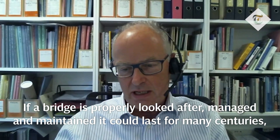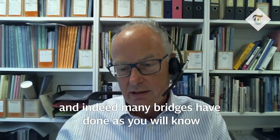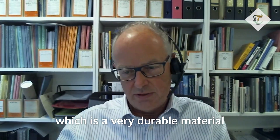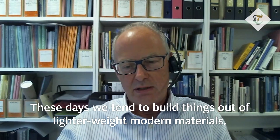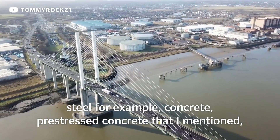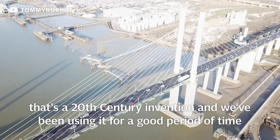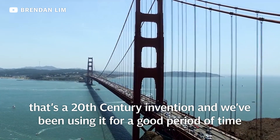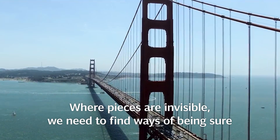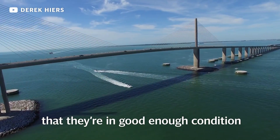If bridges are properly looked after, managed, and maintained, they could last for many centuries — and indeed many bridges have done. The more durable bridges are the ones made out of stone, which is a very durable material. These days we tend to build things out of lighter weight, more modern materials: steel, steel concrete. Pre-stressed concrete is a 20th century invention, and where pieces are invisible, we need to find ways of being sure that they're in good enough condition.